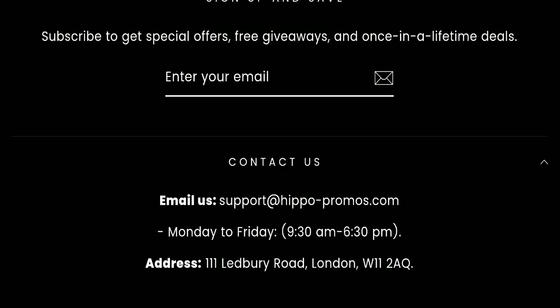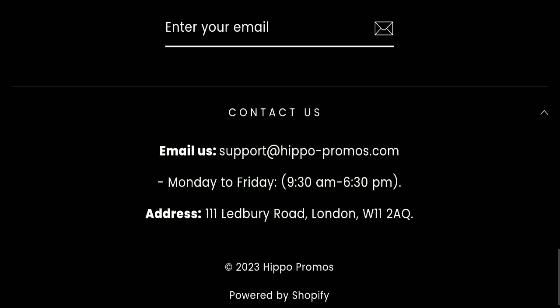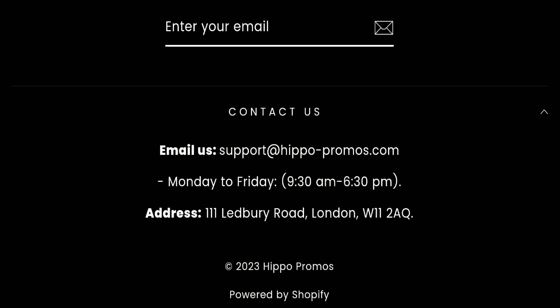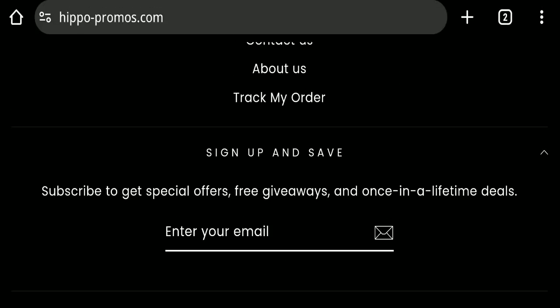This website is too young. Next, we will check the contact us page. They have mentioned their email address, which is support at hippopromos.com. The email address is matching the domain name, which is a good sign. However, we found that this website is not active on any social media platform, which is also a very negative sign.